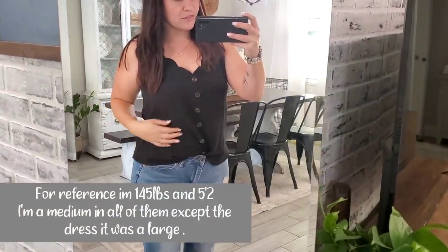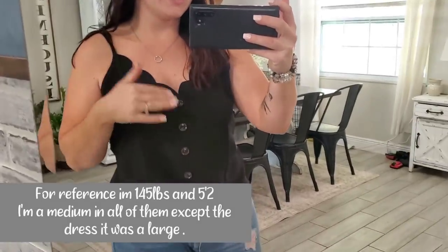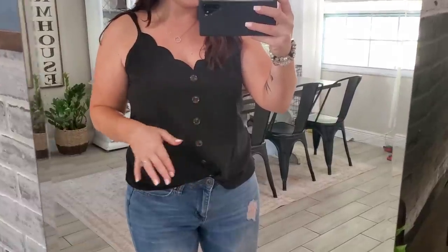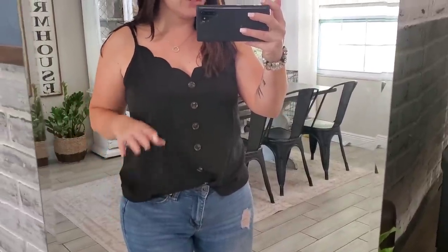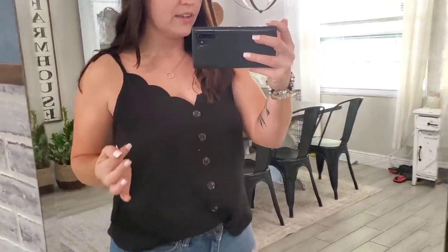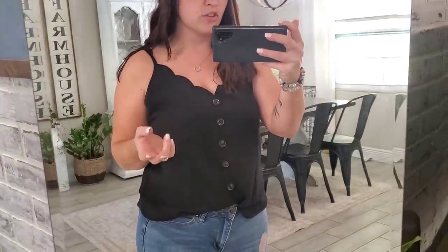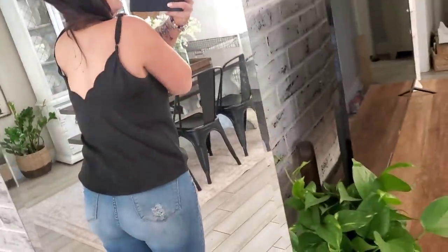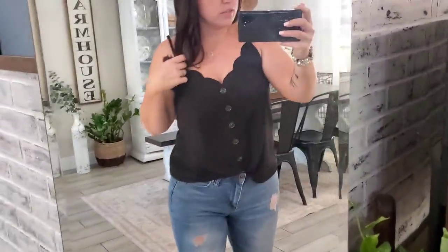So the first shirt I got was this really cute scalloped tank. I think this is so pretty — I love the button detail. This one was $5.90 after my discount. I did get like a 10% off coupon, I think because it was my first time ordering from that email since I created a new account. It has like the scallop detail in the back, I thought that was really pretty.